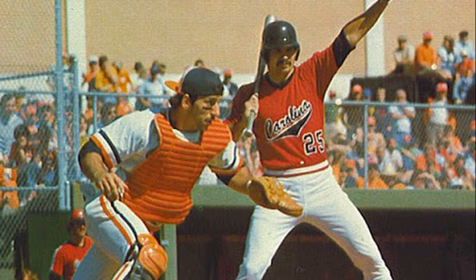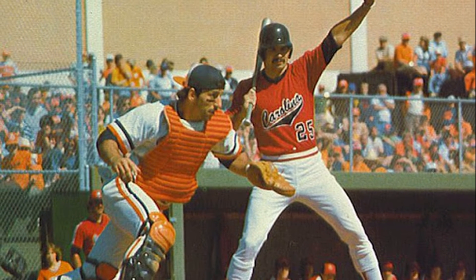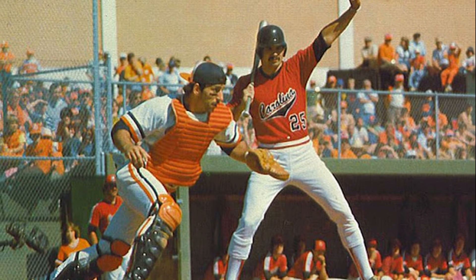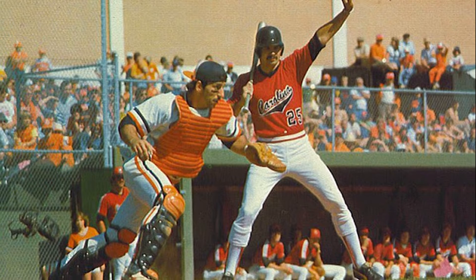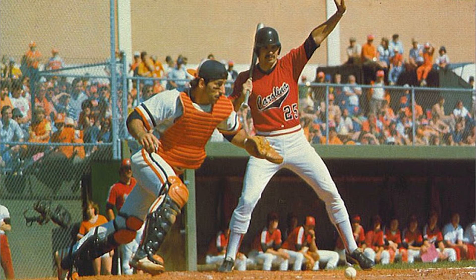You can notice in this photo that the stands along the third base line below Jervie Athletic Center are now complete and filled up for this game against the Gamecocks. Construction had just been completed on Jervie in 1973 along with the stands down the third base line.